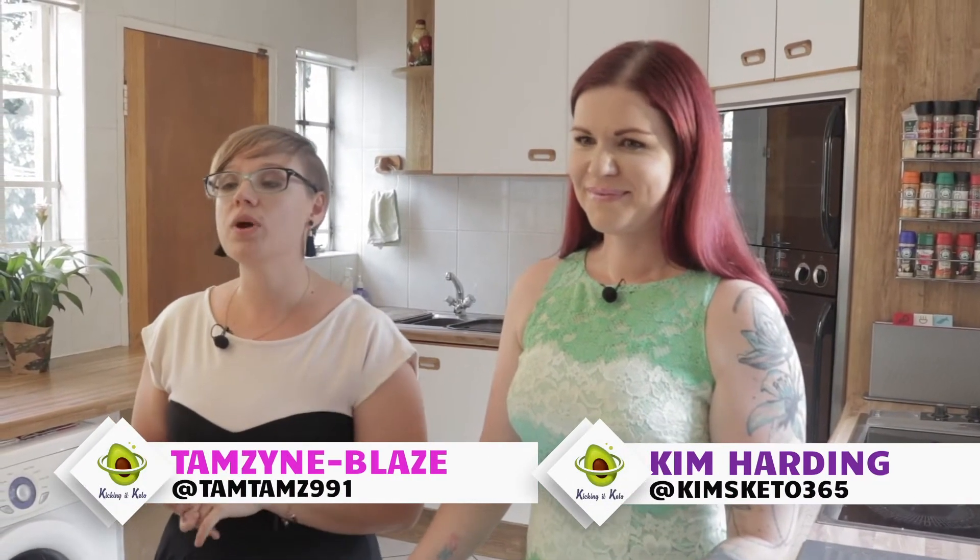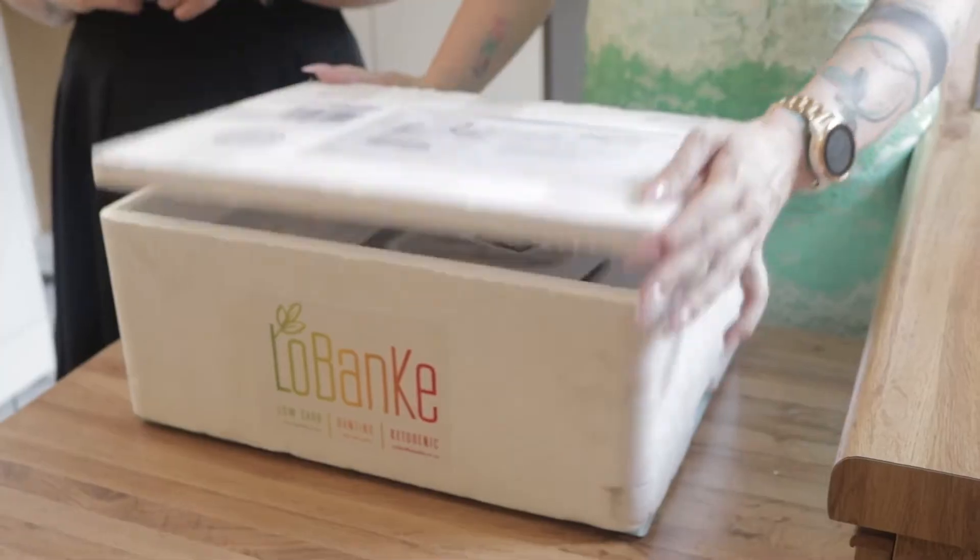Sometimes life just happens and you don't have the time or the energy to prep a full keto meal. Thankfully, LoBanky has you covered with these awesome ready meals. Let's try them out and let you guys know what we think.